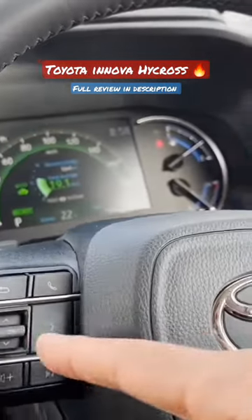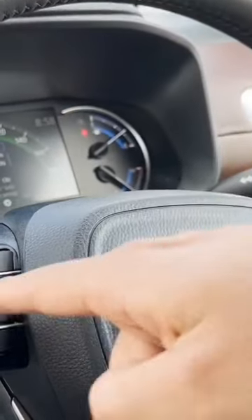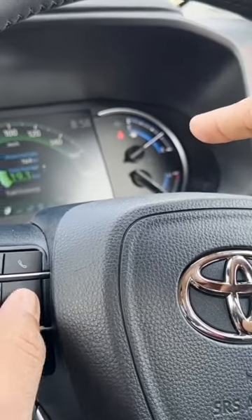If you look at the steering wheel here, you can change the screens using these left and right buttons. It shows you various different screens.